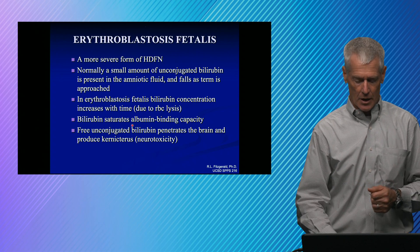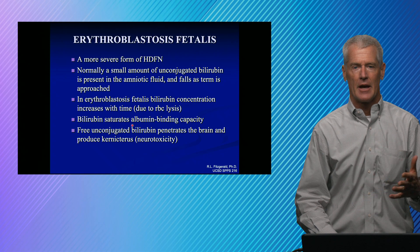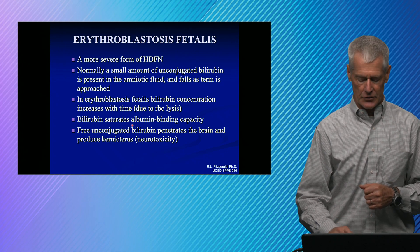That's a quick introduction to laboratory diagnosis of pregnancy and a few diseases of the newborn. Thanks for paying attention.